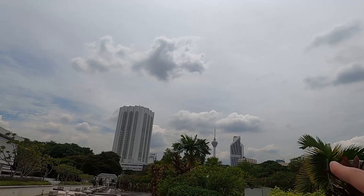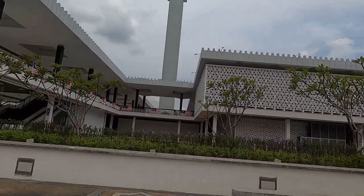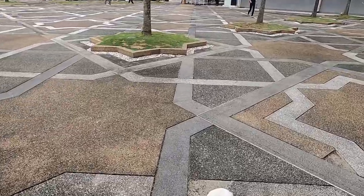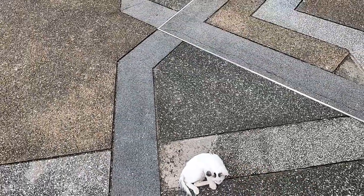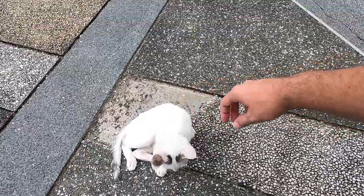There's a KL Tower over there. Let's go more inside the center — for that we're going to have to take off our shoes. Oh, look at this little cutie cat. See if I can pet it. All right, let's go inside.